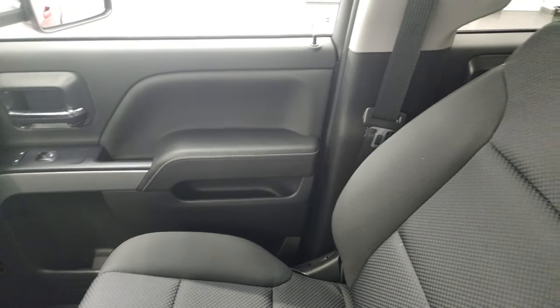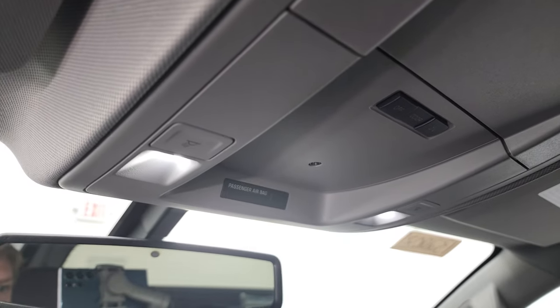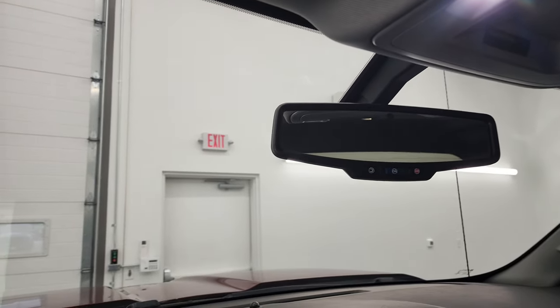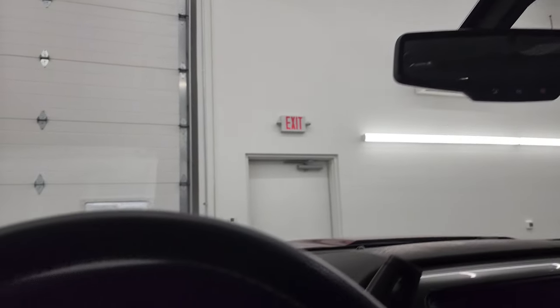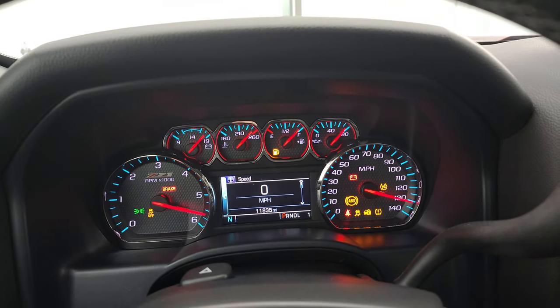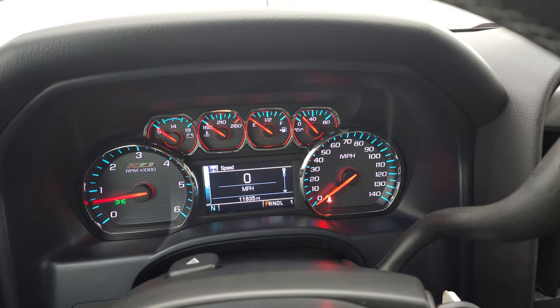No rips or tears on there. The headliner is in excellent shape. You do get the map lights right there, as well as OnStar and SOS buttons in the mirror. Starts right up — no check engine lights or anything like that.